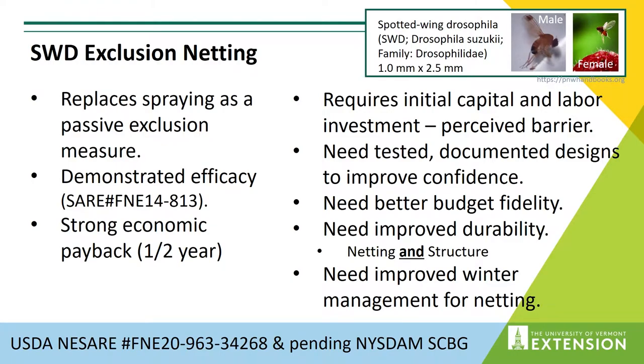A little bit about SWD exclusion netting. The intent is to exclude spotted wing drosophila — a small fruit fly about one millimeter by two and a half millimeters. The motivation is to replace spraying as a mitigation for these pests. Dale Isla has noted spraying to be prohibitively expensive, labor intensive, and not terribly effective. The thought was: what else can we do? Something relatively passive that reduces the labor required and the number of applications — netting was the idea.